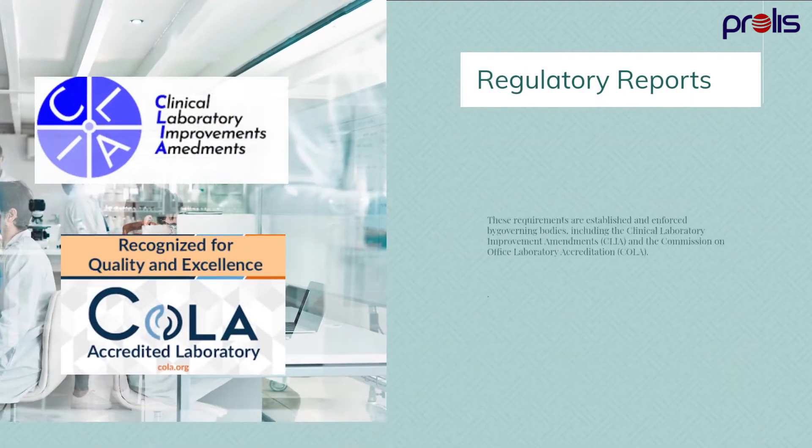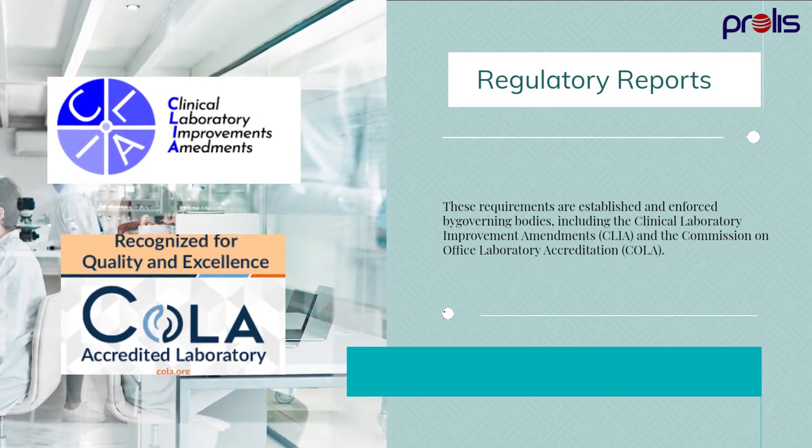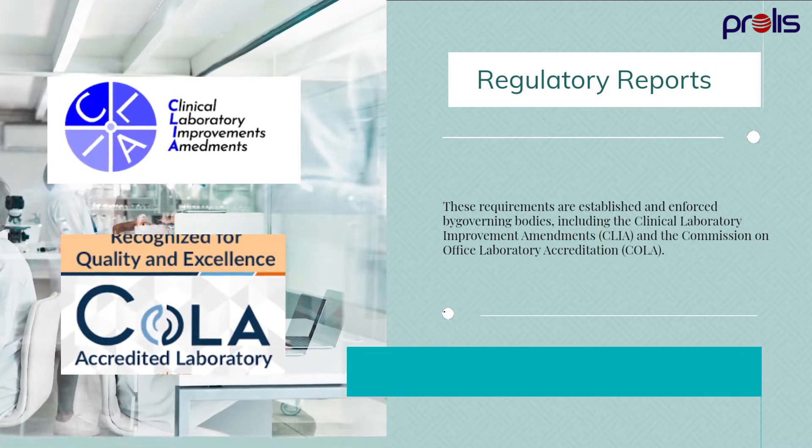These requirements are established and enforced by governing bodies, including the Clinical Laboratory Improvement Amendments, or CLIA, and the Commission on Office Laboratory Accreditation, or COLA.